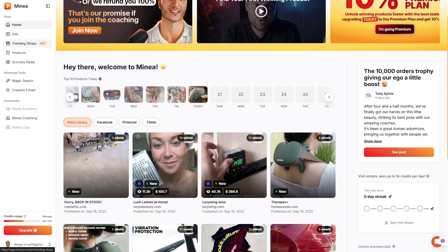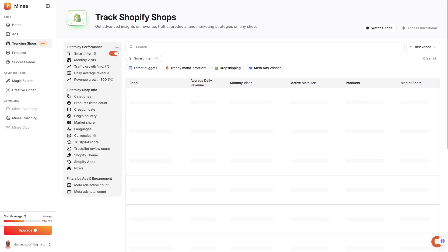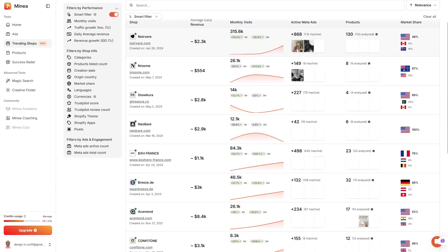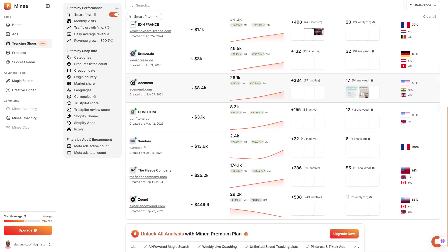And then there's trend tracking. Dropshipping is a fast-moving game, and Minea helps you catch viral products before the crowd. Instead of playing catch-up, you're spotting opportunities while they're still fresh. That alone can give you an edge that pays off big time.